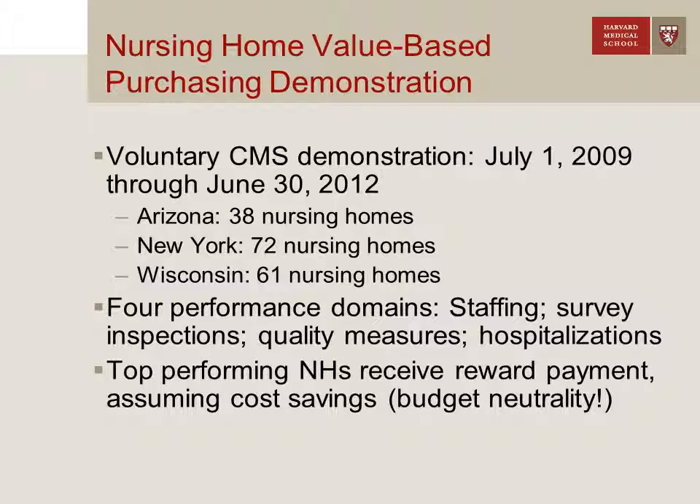In New York, we were actually able to randomize, so we had 71 facilities that didn't receive the intervention. In Arizona and Wisconsin, due to smaller states and lower numbers of participating facilities, we had to do a matched control group.